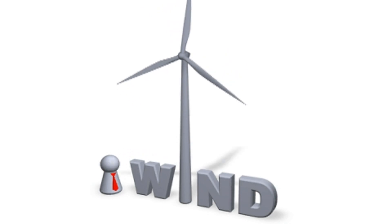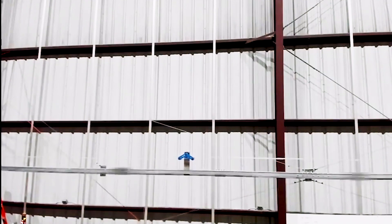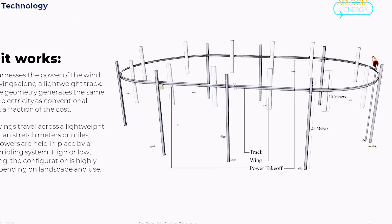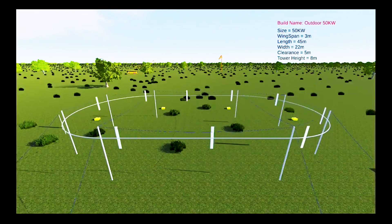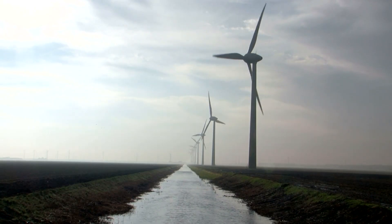Drawing inspiration from windsurfing, the founder Robert Lumbly conceived a distinctive wind energy generator almost a decade ago. This device markedly differs from traditional wind turbines, resembling more of a kinetic sculpture or clothesline. A cable runs along a track on top of a series of 82-foot-tall poles arranged in an oval shape. Affixed to the cable are vertically oriented 33-foot-tall blades that intercept the wind, generating torque as they traverse the track. This torque is then converted into energy and transmitted to the grid.